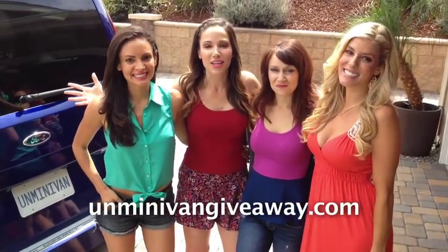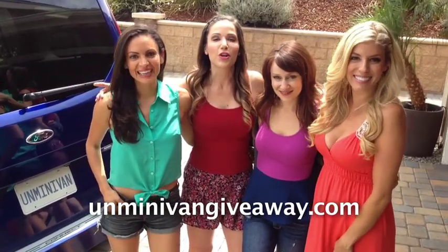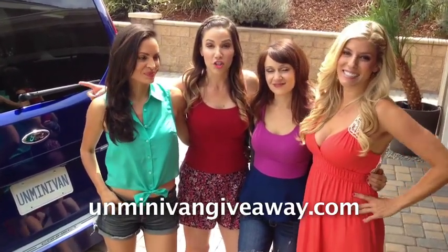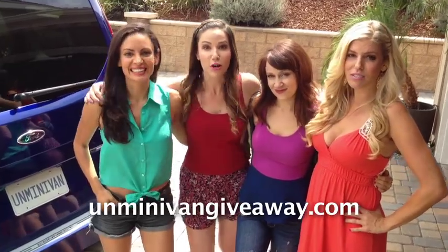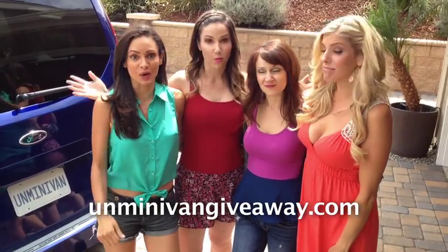Thanks so much for watching these videos, you guys. We had so much fun making them. I hope you got some fun too. Be sure to go to unminivangiveaway.com for a chance to win your very own 2014 Ford Transit Connect wagon! You can win a car, cash, and a chance to be on a TV show.